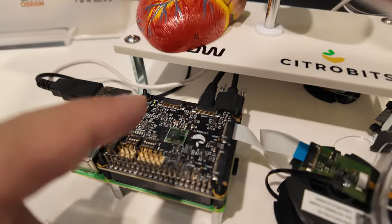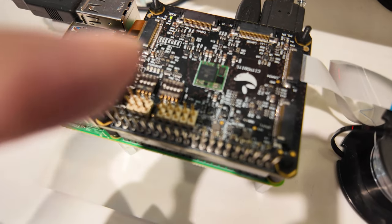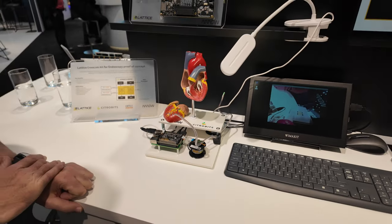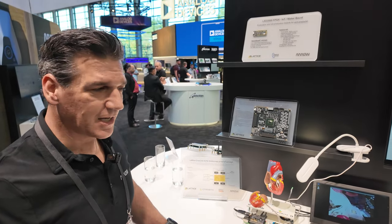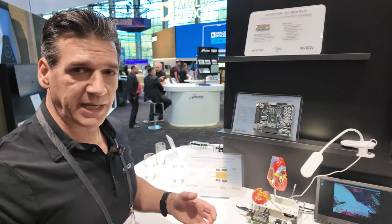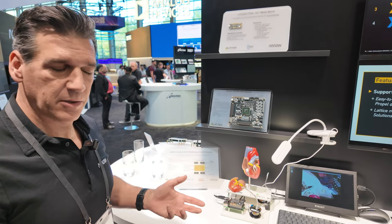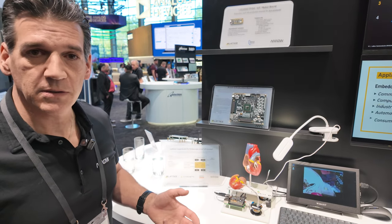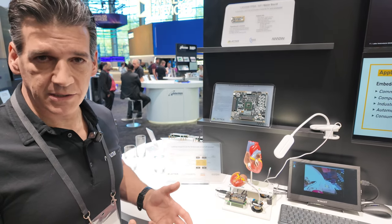It's a little tiny SOM. Since it's an FPGA, there are all kinds of different things you can do with it — you can do video stitching, virtual ID insertion for MIPI, ISP functions, and video aggregation type functions.